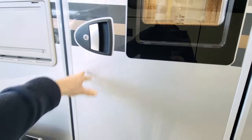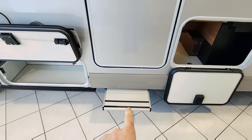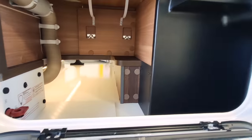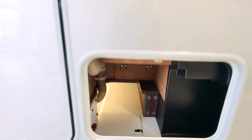This is the main habitation door. Again there's an electric step at the bottom, and just to the right of that there's more storage going all the way underneath, again lit up so it's really well illuminated.